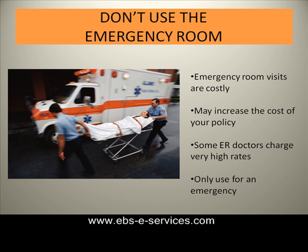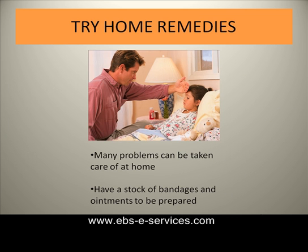Also, some ER doctors charge rates that are higher than the emergency room costs. So if at all possible, do not use the emergency room unless your situation really is an emergency.